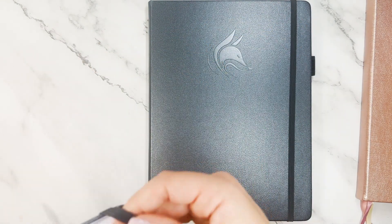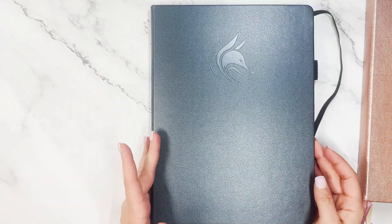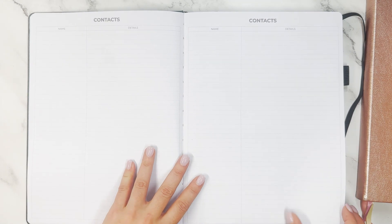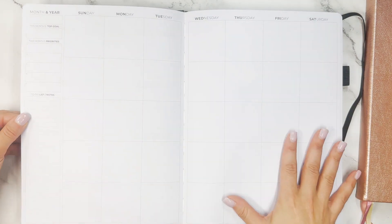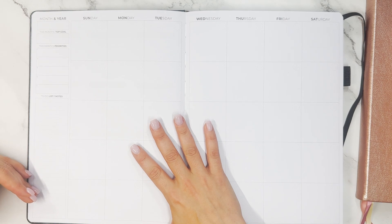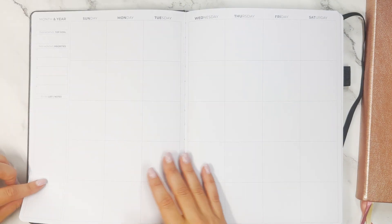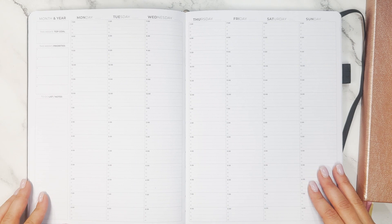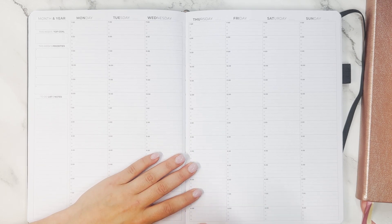If you want something bigger that can sit open on your desk — and would still fit in a larger tote, backpack, or briefcase — then we have the A4 sized appointment book. It has the same contacts section as the A5, same holidays, and a yearly overview. It's essentially a bigger size of the A5, with month and year, top goal, priorities, to-do lists, notes, and all 12 months. Once through those, we jump into 15-minute increments. If you want to schedule your workday 15 minutes at a time, this is the planner for you.